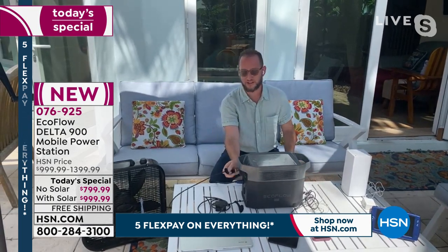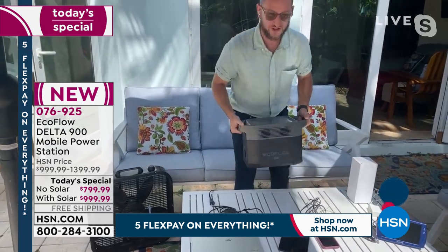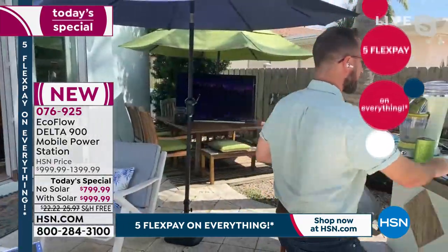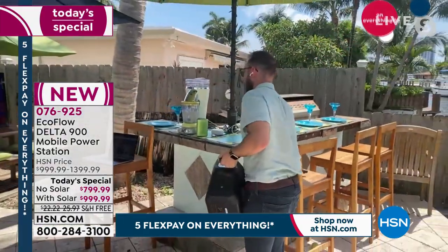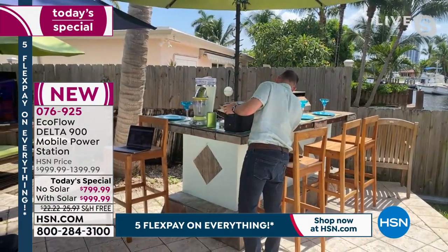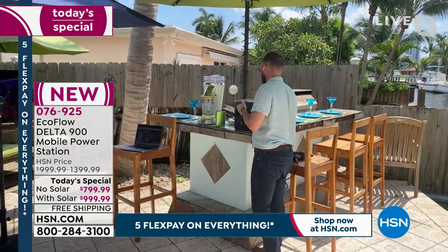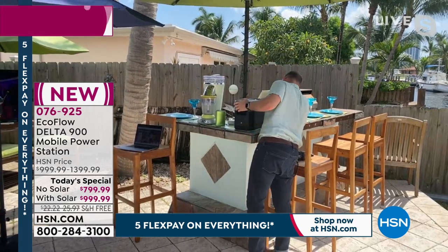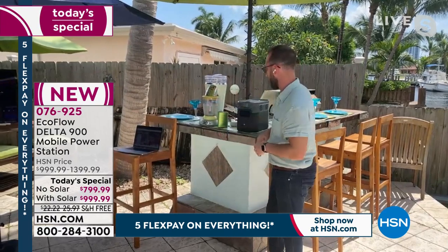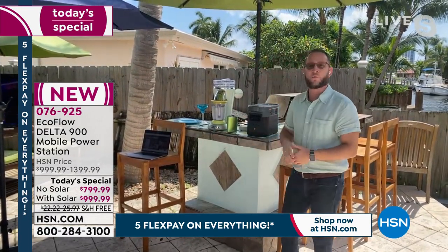Since we're outside, it is Labor Day weekend — I want you to think about all the fun stuff, because it's not all doom and gloom. We can plug in our fan and stay cool outside. Consider just the size of it, the compact form factor, the real portability. We have a margarita machine out here — it's a holiday weekend, so all bets are off. It's a perfect time. We could be powering up our margarita machine.